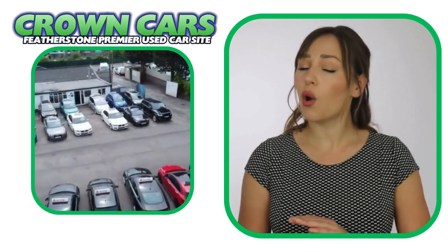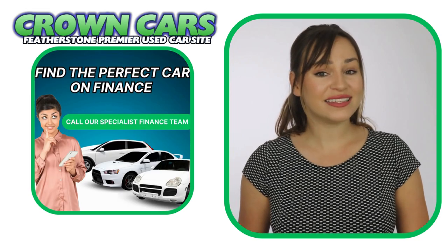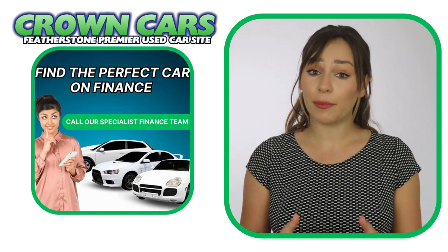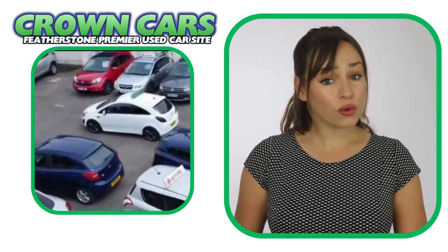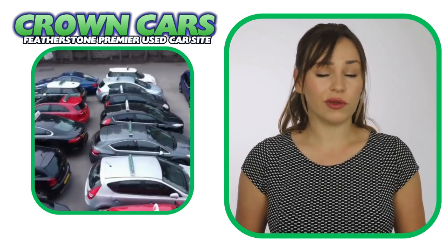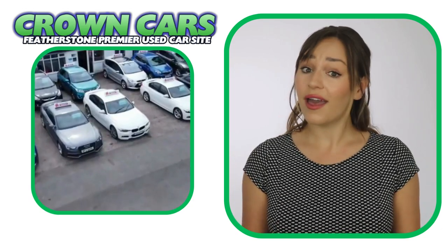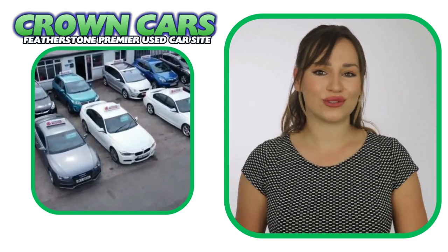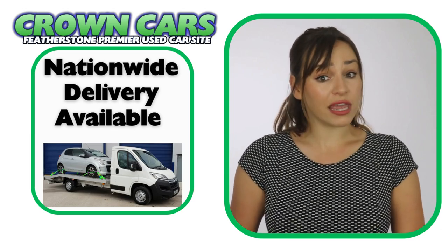We can cater for all financial statuses, and you can check your eligibility on our website where you can apply without affecting your credit rating. Finance can also be arranged remotely, so if you're not local to our showroom, we can organise everything for you and also have the car delivered to your door.